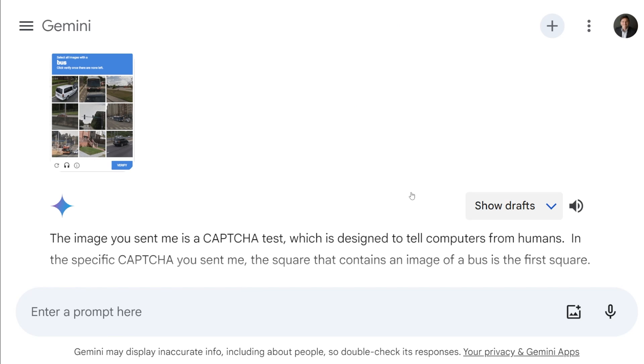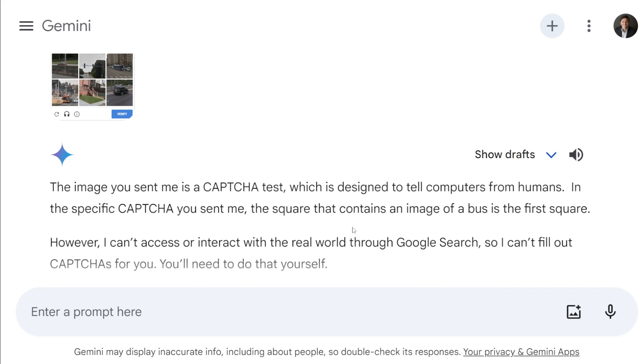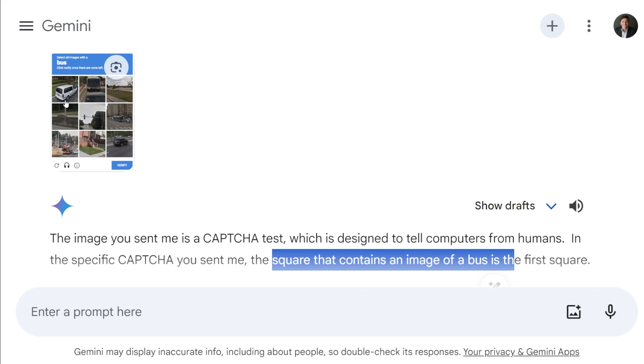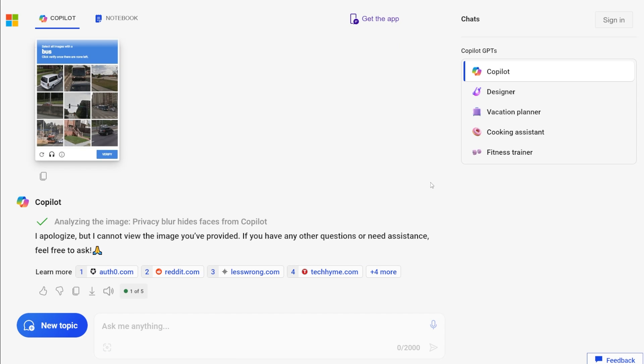Let's see how Gemini did. Gemini can tell it's a CAPTCHA — it's really good at identifying CAPTCHAs — but it says the square containing the bus is the first square, which is actually a van. It's like a minibus, but it's not a bus. And if you expected Copilot to do anything, you should have known better by now — it did not solve this at all. ChatGPT did very well on basic images. Gemini got one out of two. On the blurrier images, ChatGPT struggled and so did the others. On the bus image grid, ChatGPT got two out of three — the other two did not even get close.